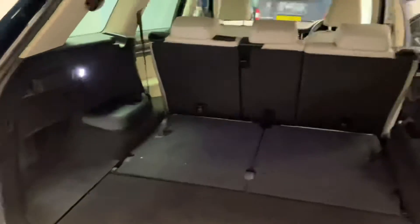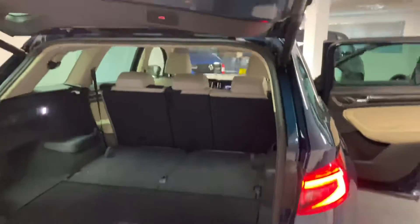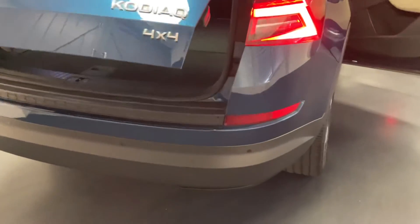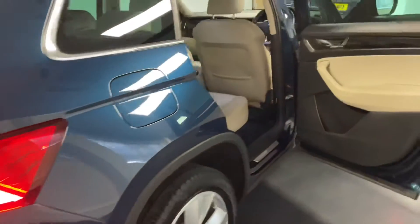There's a 12 volt power socket and some luggage hooks as well. Skoda's interior light can also be taken out and used as a magnetic safety light. We've got the electric tailgate, which is a really nice feature, and front and rear parking sensors integrated into the front and rear bumpers.